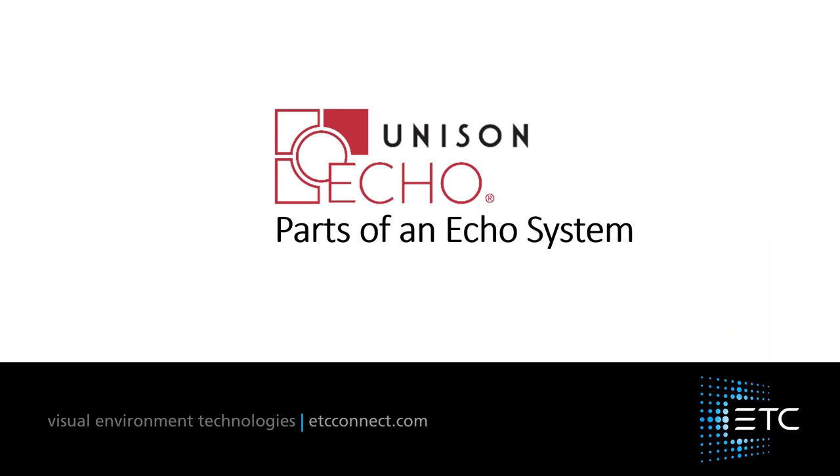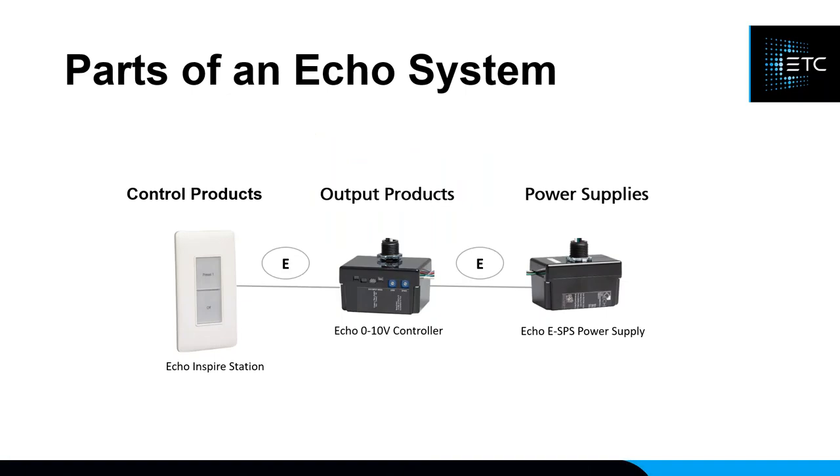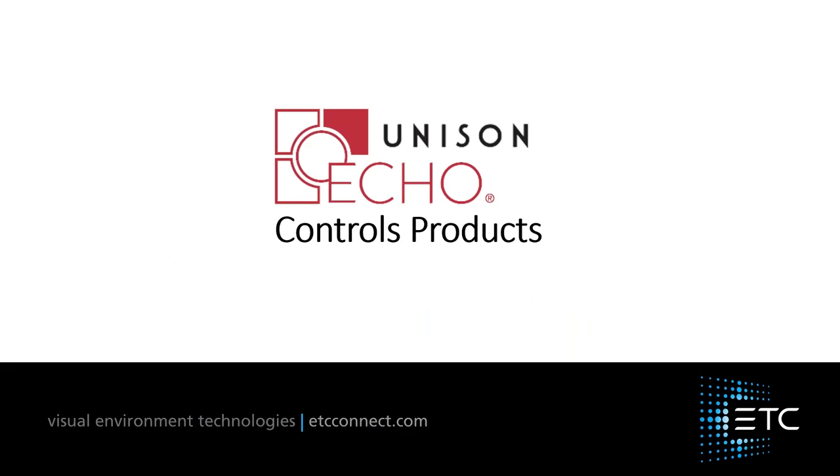An ECHO system requires three components: at least one control product, at least one output product, and at least one power supply. In a single system connected to a power supply you can have up to 16 control products and up to 16 output products, but only one power supply. This combination of devices connected to a single power supply is what makes up a segment — we'll talk later about how segments expand for larger installs like stadiums.